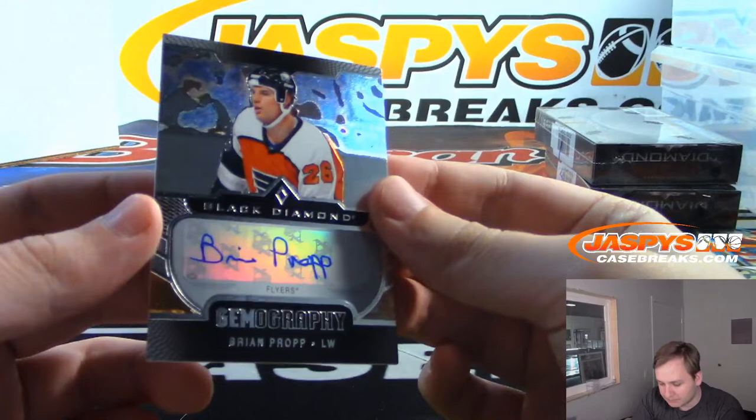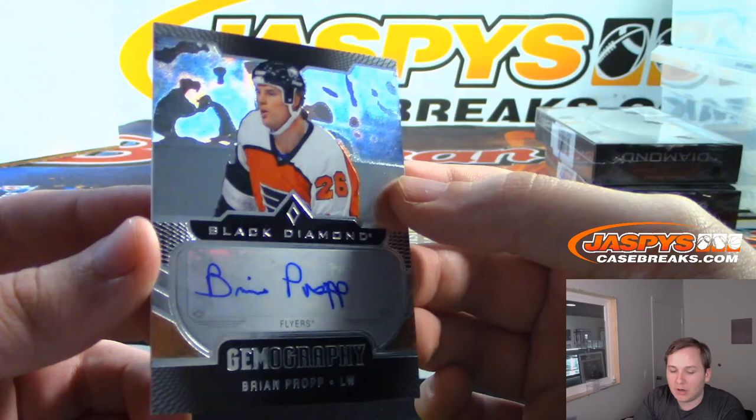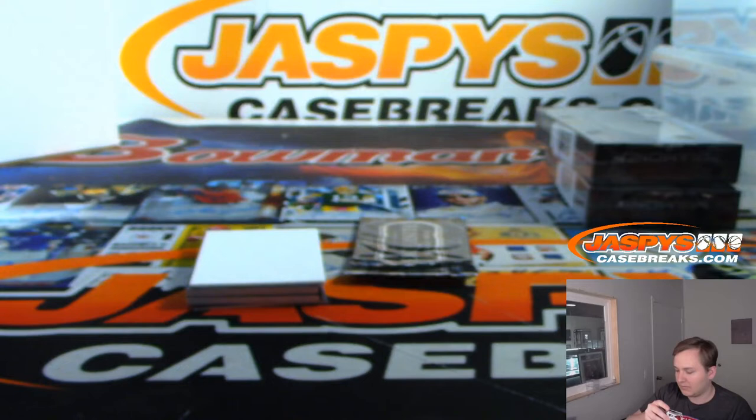We have an autograph for the Flyers — Brian Prop. Gemography auto. That's pretty cool with that background there. Philadelphia Flyers goes to William L. with another one.